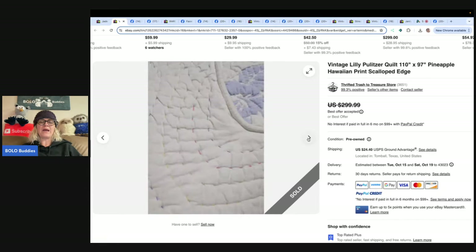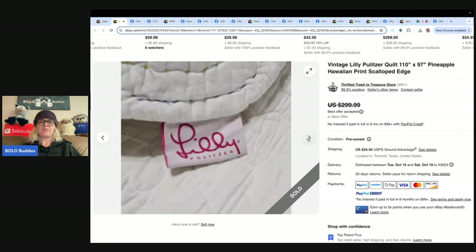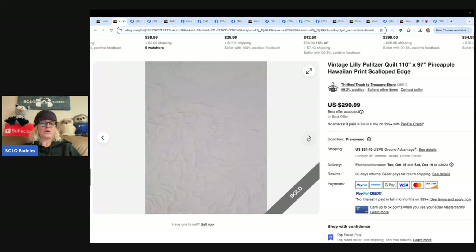This is a Lily Pulitzer quilt. A lot of people will lay them out on their bed to show the detail, stains, and different problem areas. Vintage Lily Pulitzer quilt, pineapple Hawaiian print — listed for $300, took a best offer of $250. Got it at the Goodwill bins, paid $15 for it.